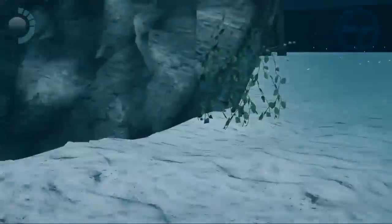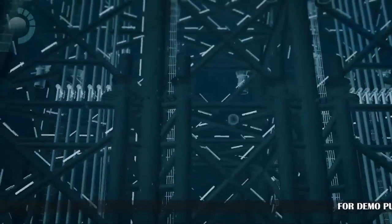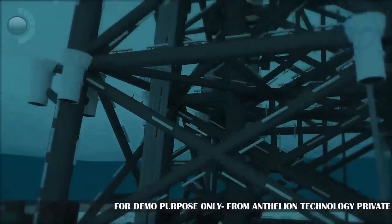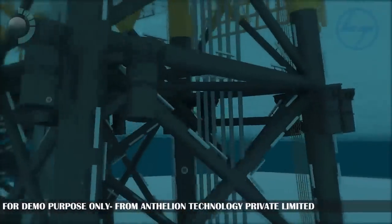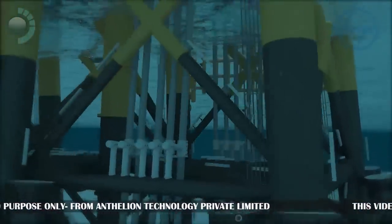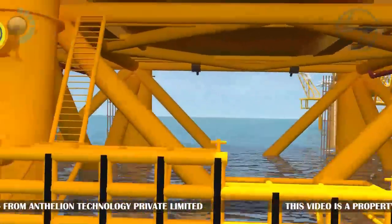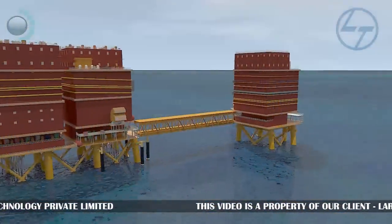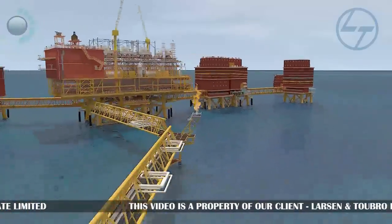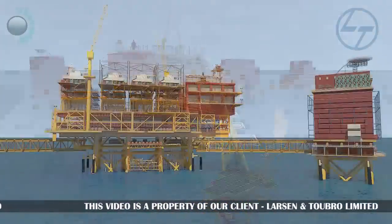The blue waters that surround humanity hold in their depths resources and mysteries since ages. Oil and gas are two of the most valuable resources today, which have to be dug out from beneath the oceans. One of the top names daring into this sector is Larsen & Toubro Ltd. L&T provides turnkey solutions to the upstream hydrocarbon sector.